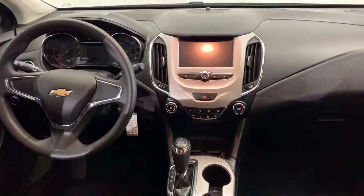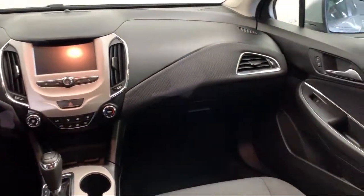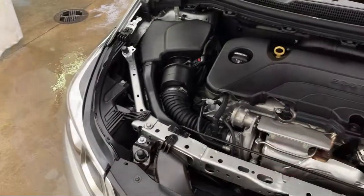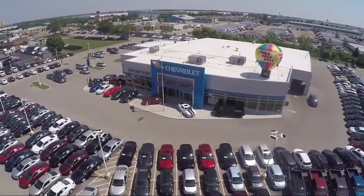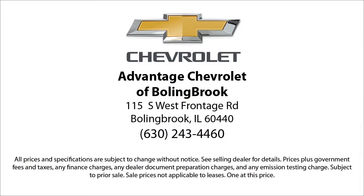Here at Advantage Chevrolet of Bolingbrook, we have been satisfying customers since 1999. We go above and beyond to make sure that you have the best possible shopping experience. We even offer pickups from O'Hare and Midway airports for our customers. Here at Advantage Chevrolet of Bolingbrook, we can't be beat, so visit us today. We are conveniently located just off I-55 on Route 53, South Bolingbrook exit 247.